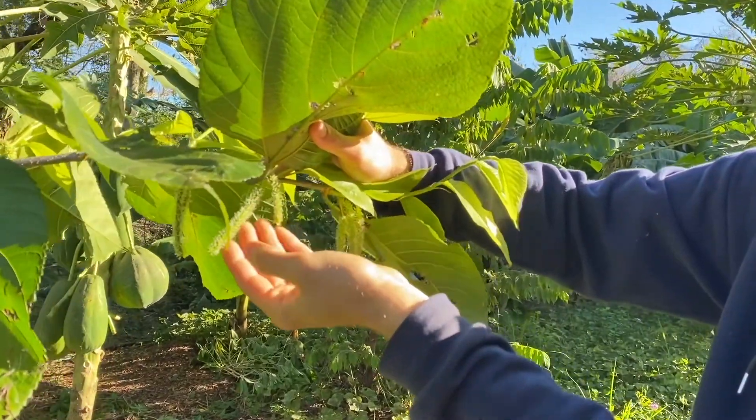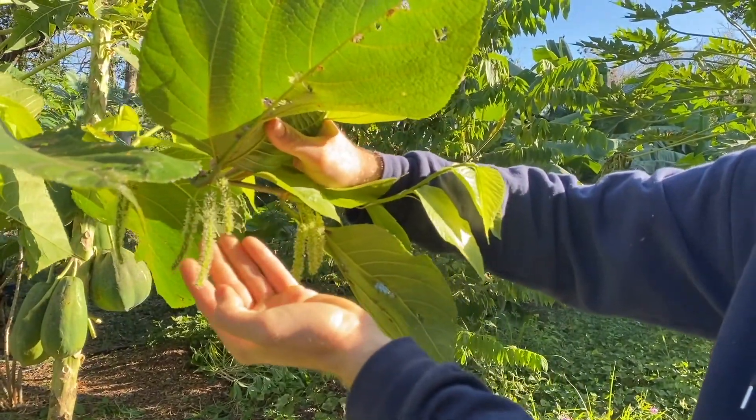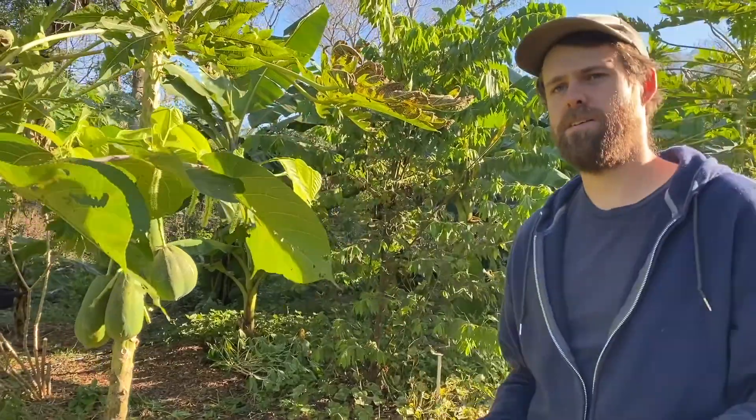See how long this fruit is. This can get to be five inches long and it has a really unique kind of fig-type flavor profile.